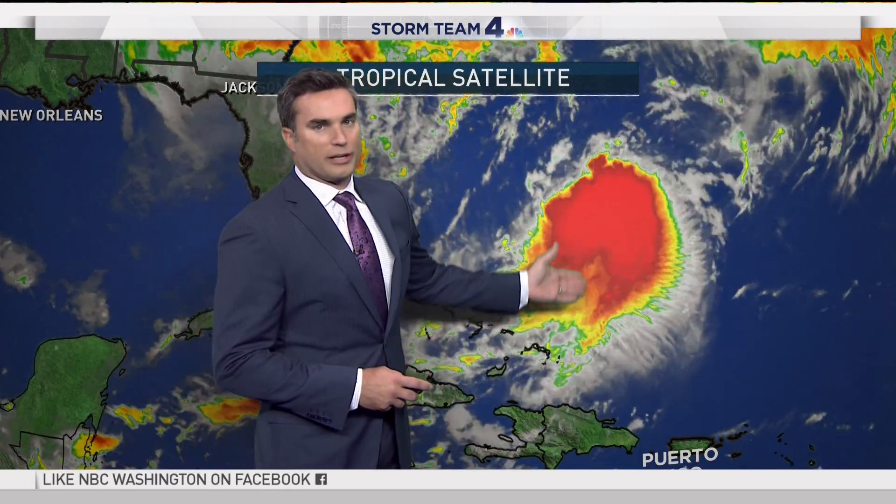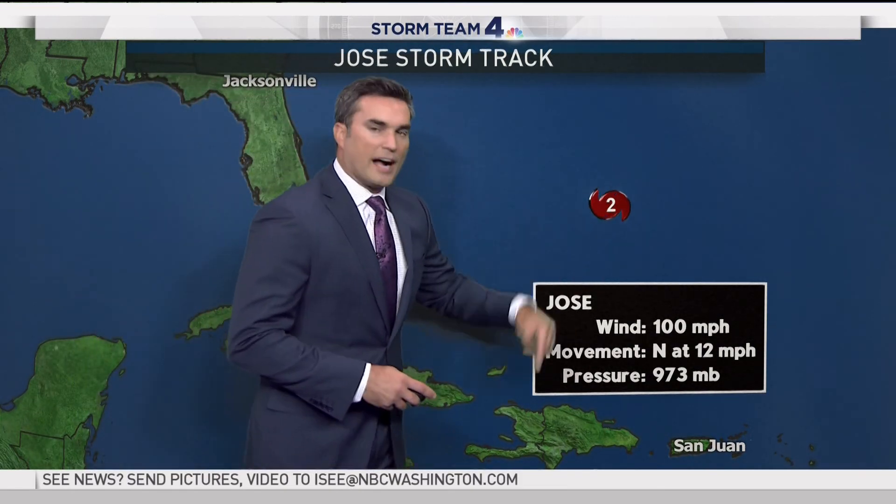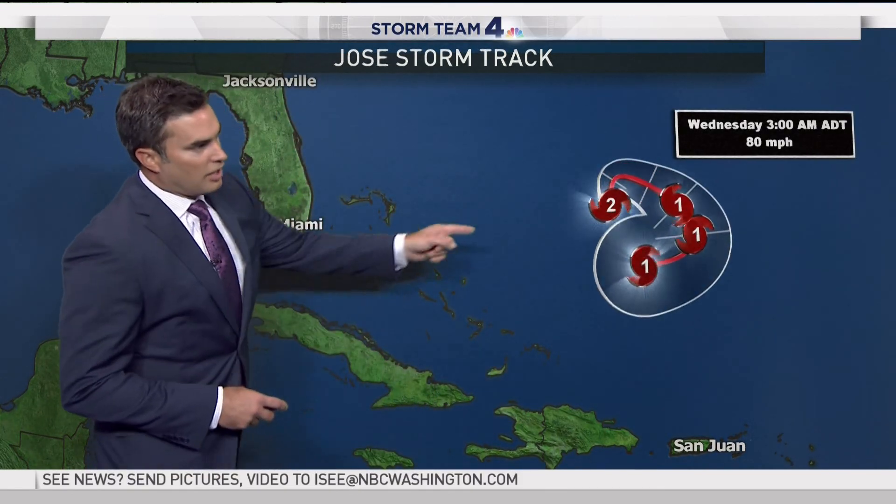Now, a lot of people are telling me on my Facebook page to tell Jose to go out to sea. This is Jose right now — a category 2 hurricane with winds of 100 miles per hour. It's very close to the Bahamas, and it's not a very well-organized system compared to what it was over the last couple of days. The current advisory has winds of 100 miles per hour, moving north at about 12 miles per hour.